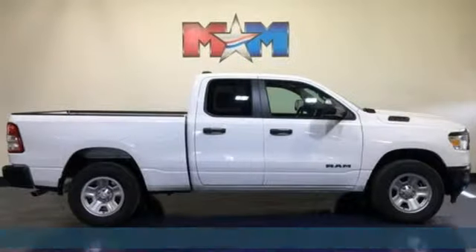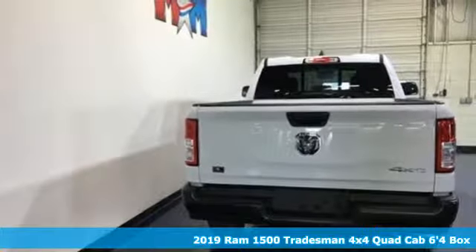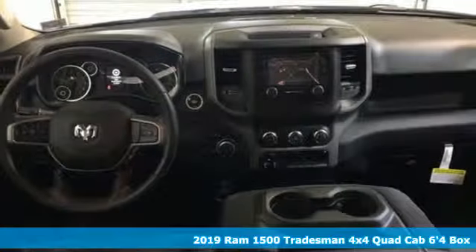It's a new 2019 Ram 1500. Work hard and look good doing it. It comes nicely equipped with features you'll love.